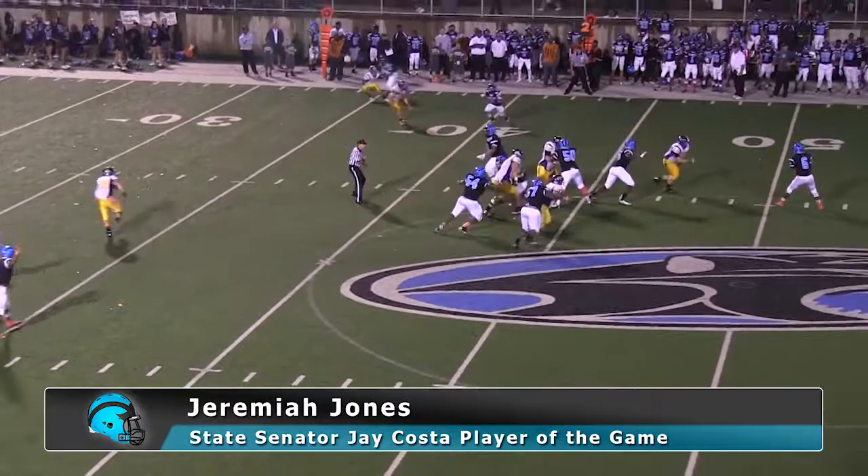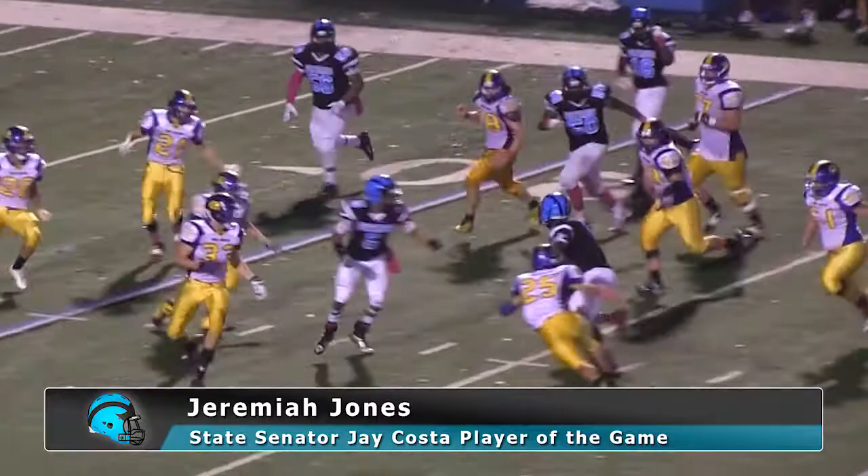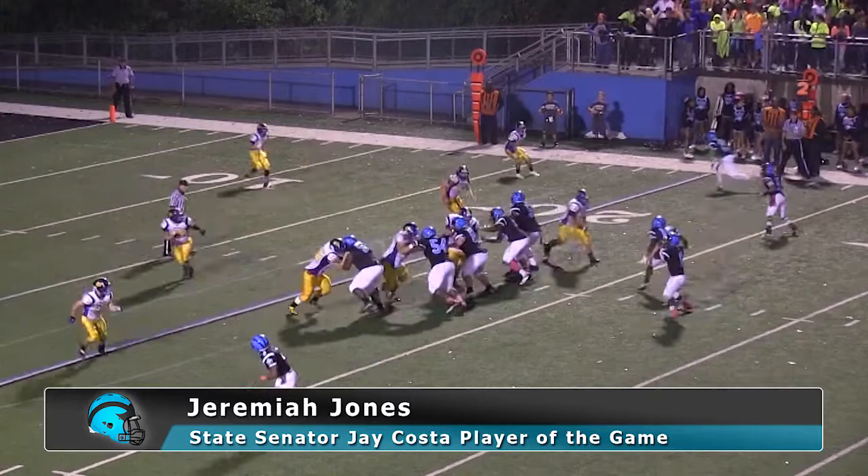Jones looking left, looking back right as he directs traffic. Jones retreating, running to his right-hand side. He's sending guys deep. Now Jeremiah's going to tuck and run — inside of the 30 as he cuts to the near boundary. Into open field, inside of the 25. It'll be brought down at the 22-yard line.